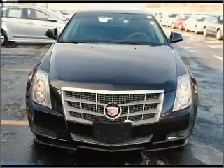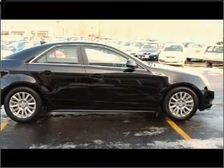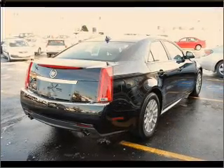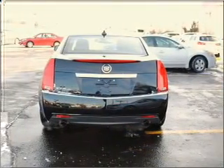Stand out from the crowd with premium wheels. Savor your listening experience with the premium sound system. Brake safely with the anti-lock braking system. Indulge in the comfort of heated seats, and memory settings are one of many features.